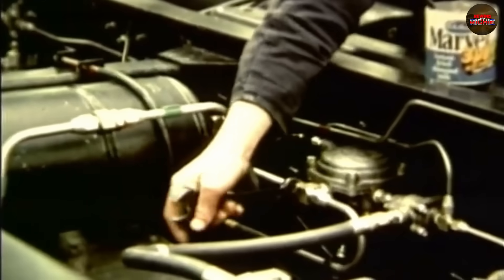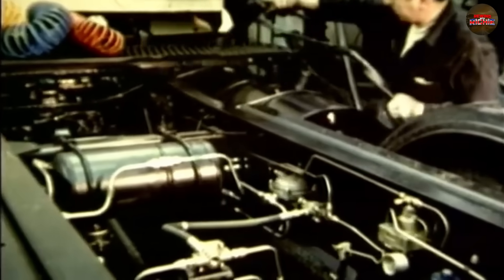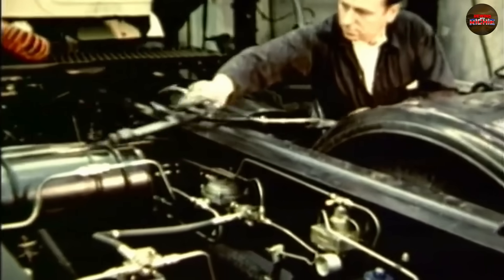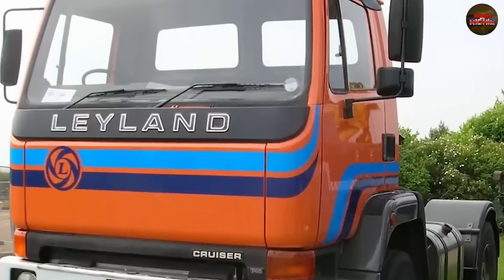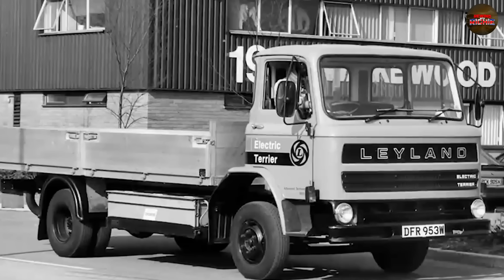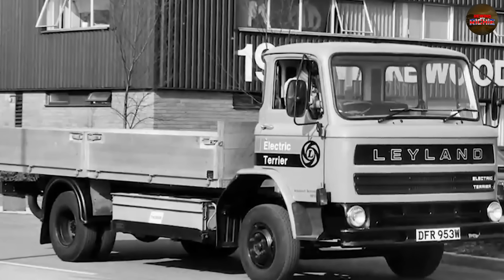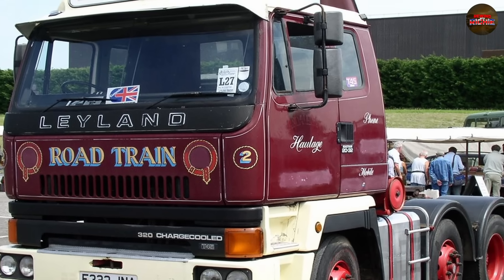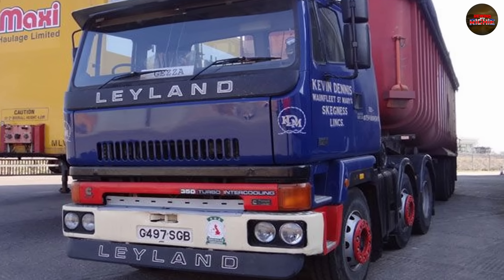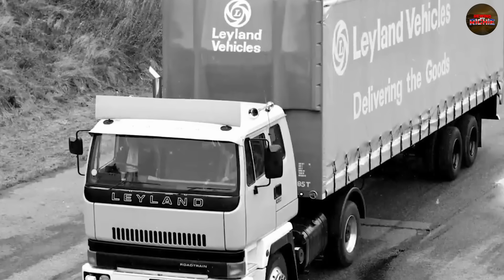Leyland's factory flaws weren't helping either. Quality control had become an afterthought. Engines were leaving the line with misaligned components, loose tolerances, or cooling systems barely pressure tested. And if an engine failed in service, operators were left to fight over inconsistent support and long wait times for spares. Internal memos show the cracks — warnings ignored, field failures mounting, and silence from upper management. There was no unified plan. No one wanted to own the problem. And without accountability, the TL-12 disaster spiralled out of control.